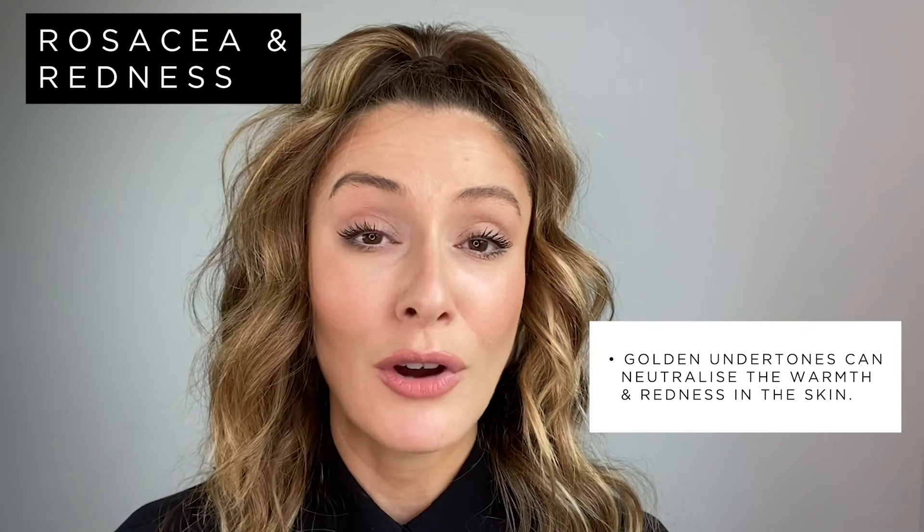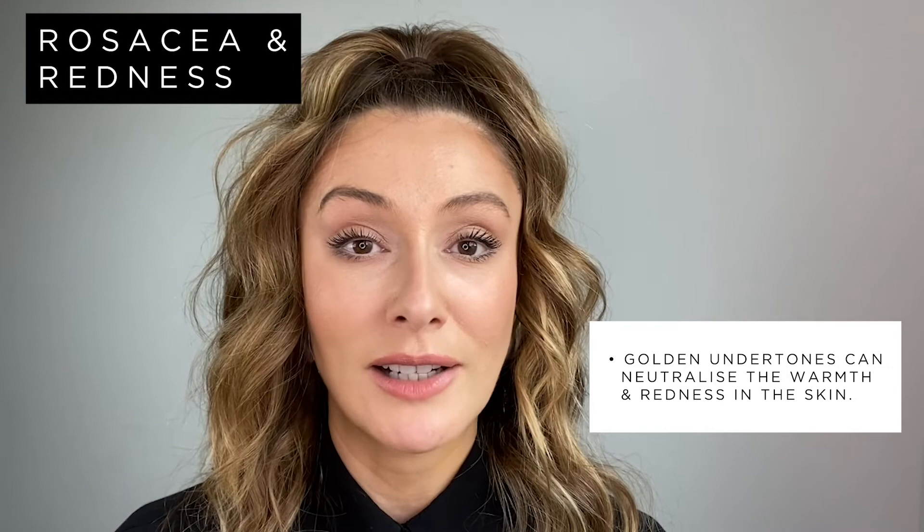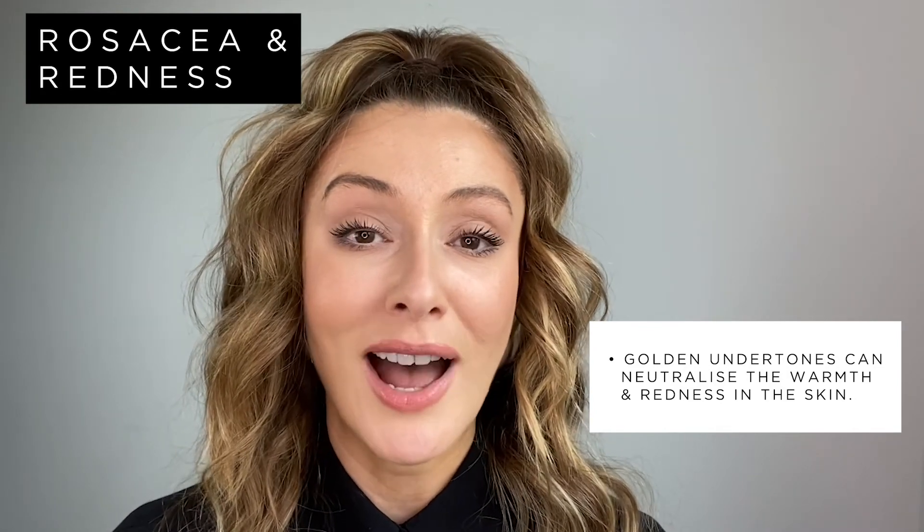I just want to put a special mention in for anybody that might have redness or rosacea on their cheeks. It might be really easy to assume you're more of a rose undertone, but in this instance it might actually be better to go for a golden undertone, because the yellow in these shades will help to counteract the warmth and redness in your skin. If you need any more help choosing the right foundation shade, we have our foundation finder on our website, but we also have complimentary virtual consultations where you can speak one-on-one with an Illamasqua makeup artist.